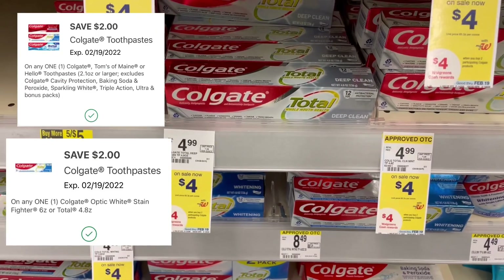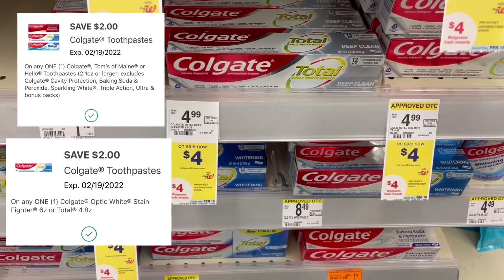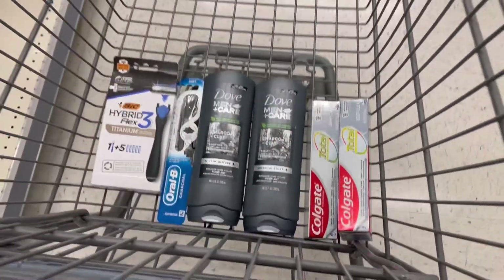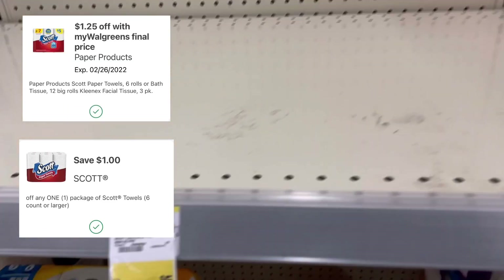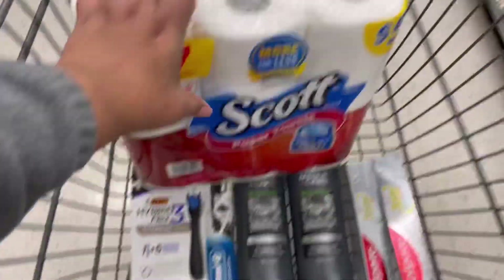I'm also grabbing two Colgate toothpastes on sale for $4. We got two $2 off one digital coupons, leaving us to pay $4. When you buy two you're also getting back $4 in Walgreens cash, making these completely free. My store only has Scott paper towels, so I'll grab one for $5. We have a $1.25 IVC coupon and a new $1 off digital coupon, making it only $2.75.